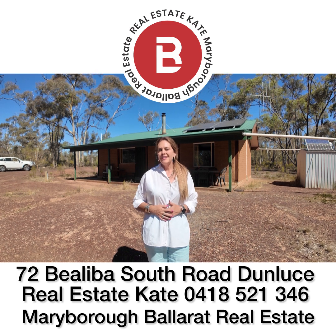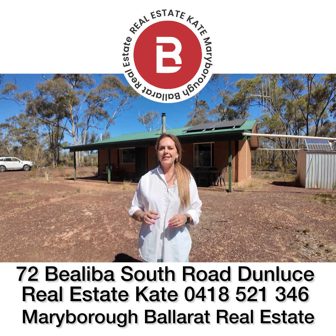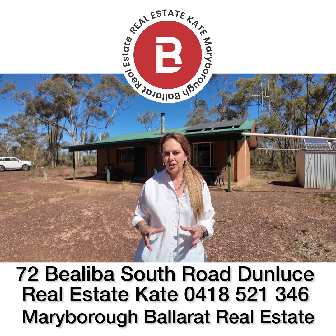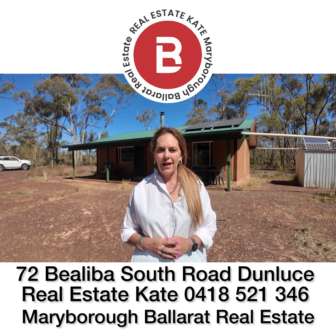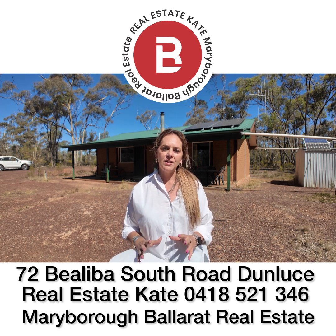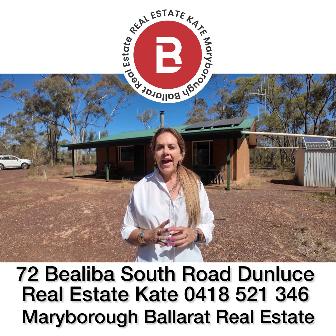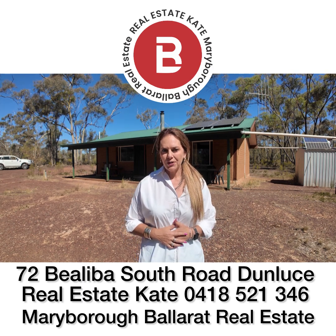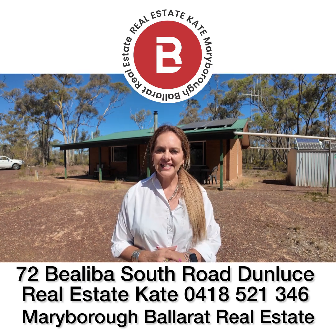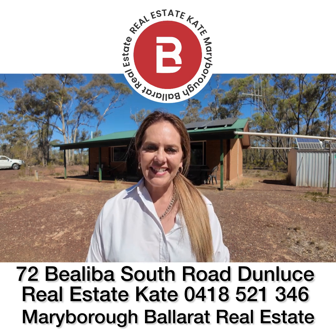So let's give it a wrap-up. 72 Bialybur South Road, Dunluce is a two-bedroom mud brick cottage. It is completely off-grid. It has a generator as well as solar back-to-batteries. It is very neat and tidy. We've got around seven hectares of rural conservation zone. We've also got a caravan, a little cabin, and a dam. If this interests you, reach out directly to Real Estate Kate at Maryborough Ballarat Real Estate: 0418 521 346.